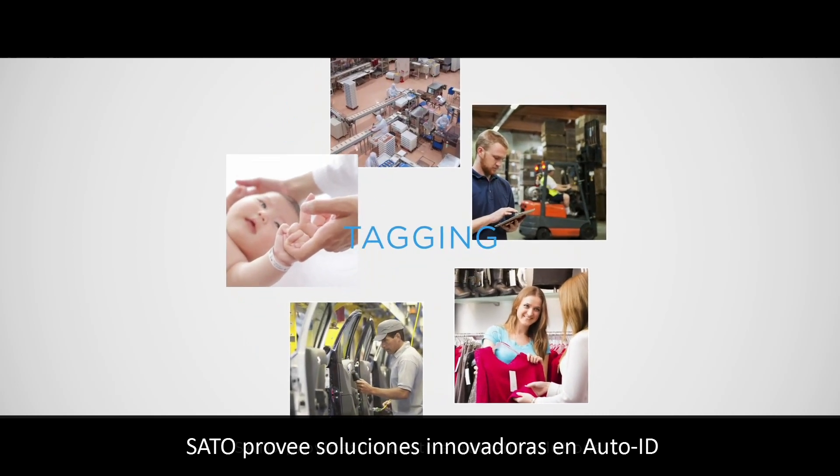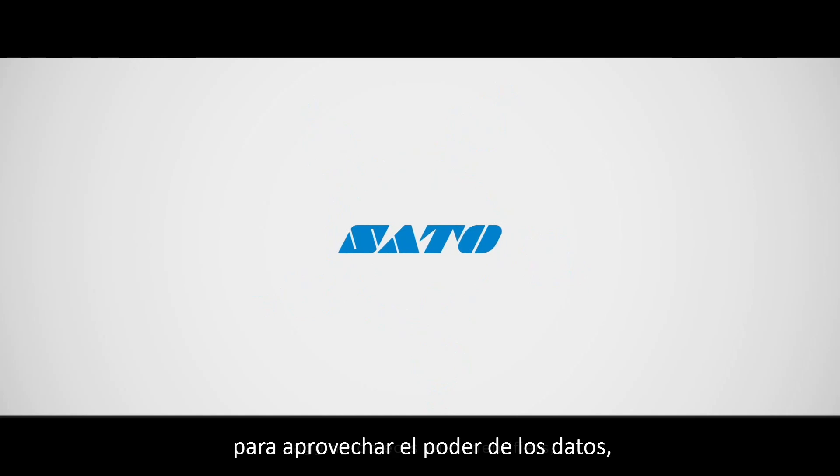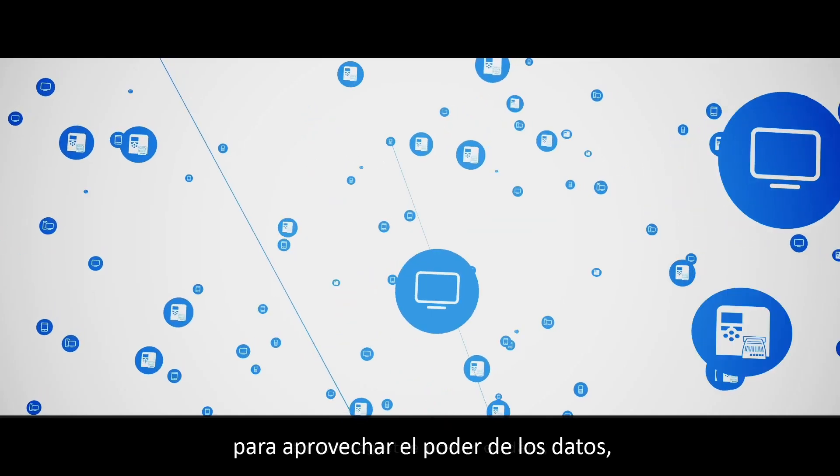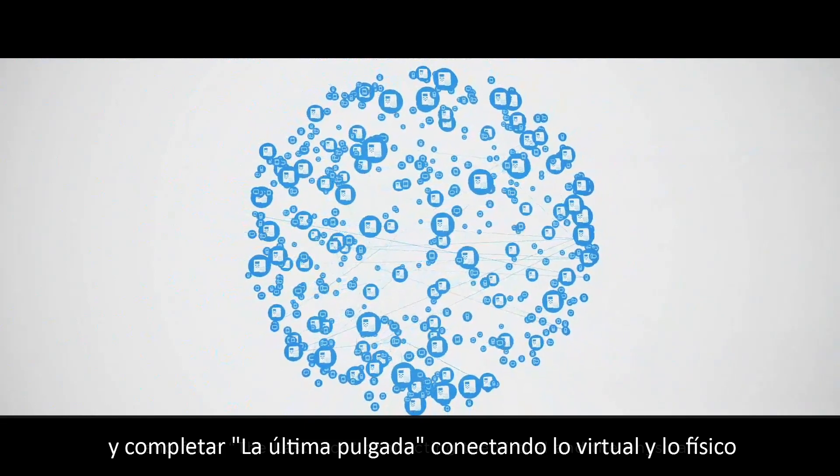Sato presents innovative auto ID solutions, tagging objects with identifiers to leverage the power of data and fill in the last inch, connecting the virtual and the physical.